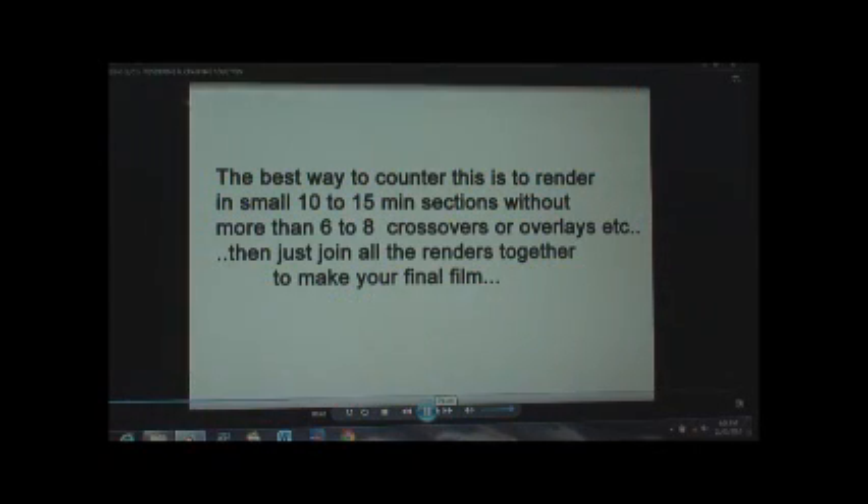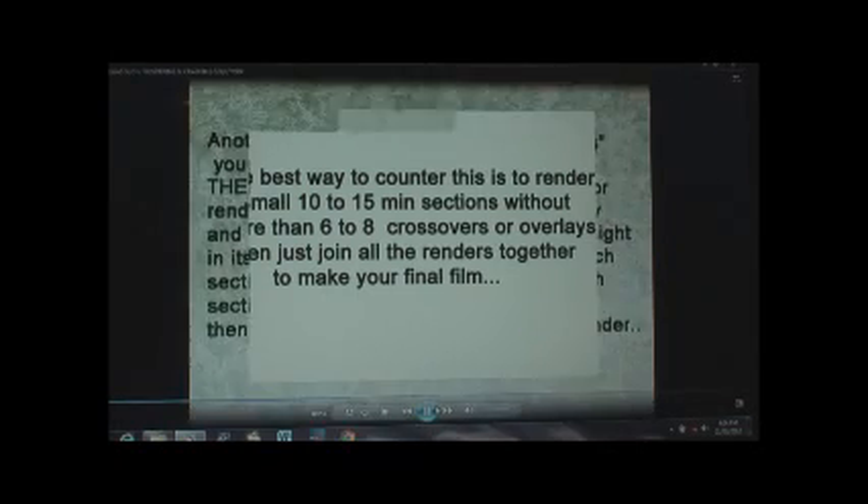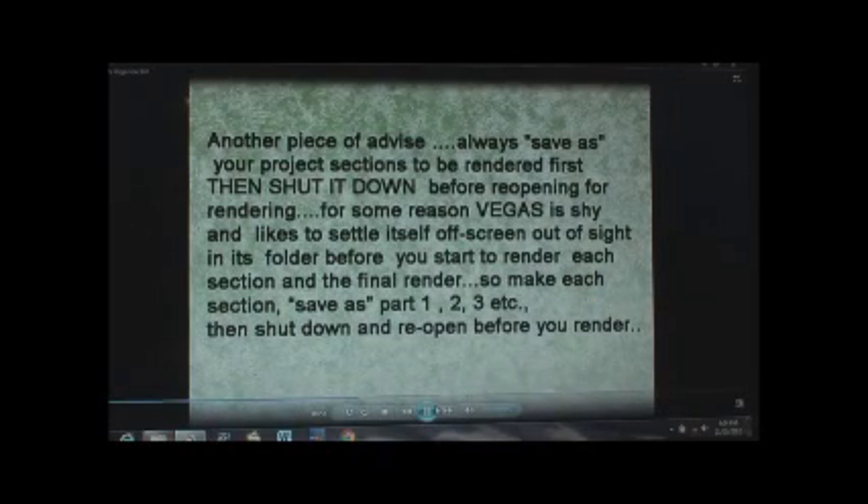The best way to counter this I find is to render it in small 10 to 15 minute sections, with perhaps no more than six or eight crossovers and overlays and all those sort of things. And then you just join the renders to make a final film.